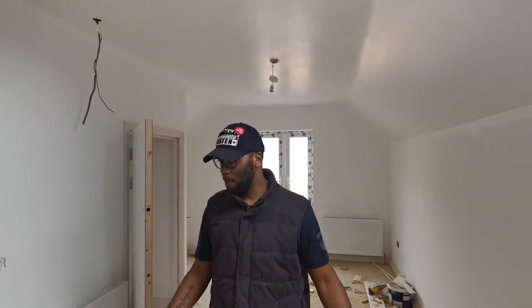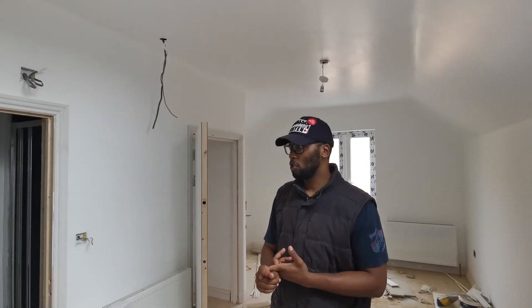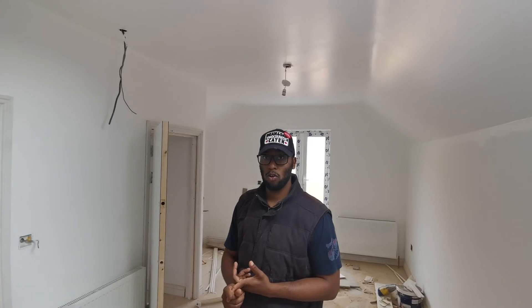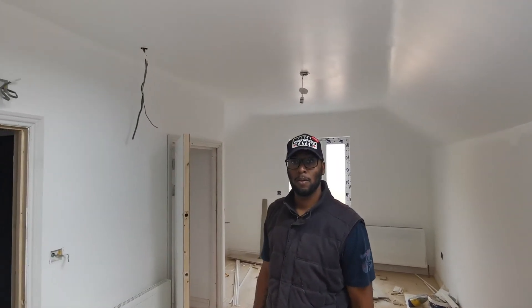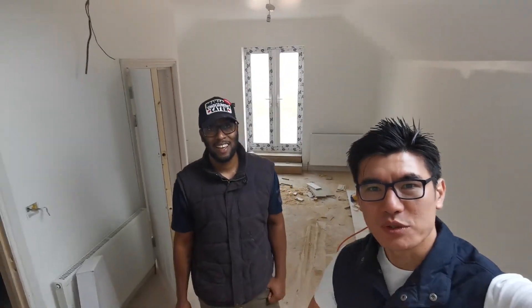Second fix electrics will happen, the bathrooms and en-suites will be finished up, then the kitchen, and then we're just looking at flooring, door furniture, and a few final bits. This room has had another coat of paint — it looks pretty glossy, nice and really spacious. See you guys next week, bye.